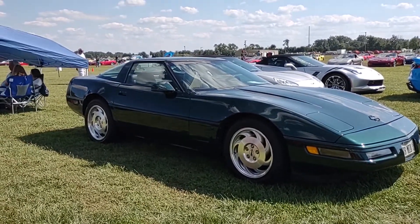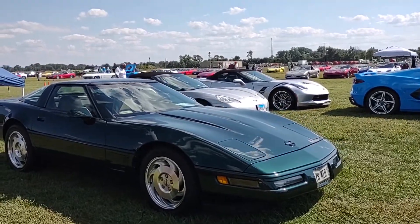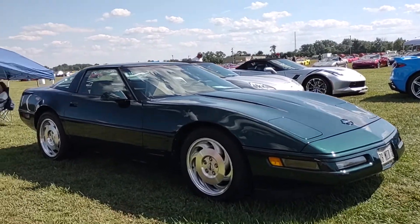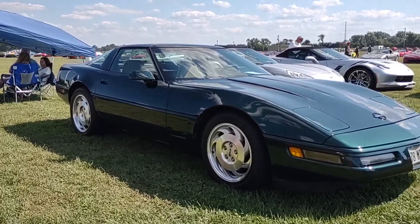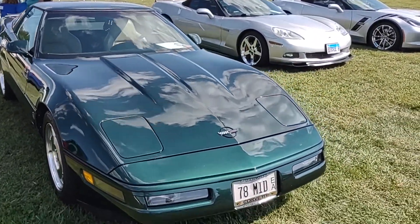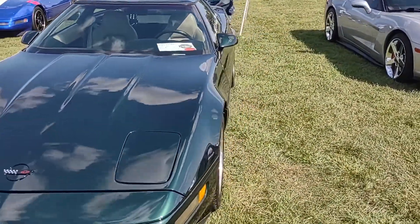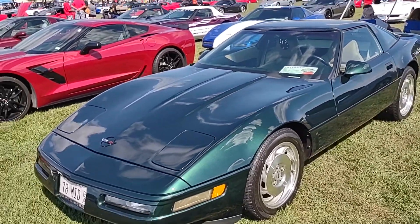Hello everybody, it's Corvette Dan, welcome back to the channel. What we have here is a 1996 C4 Corvette in polo green. As you know, one of Corvette Dan's favorite colors is green — he has a limerock green car as a matter of fact. This is a nice example; it's as clean as you're gonna see in a C4 folks, there's no signs of any damage.